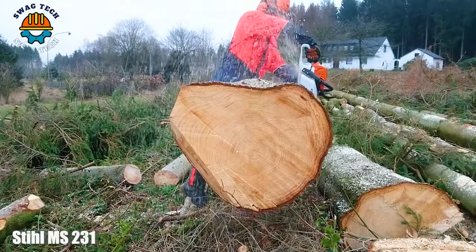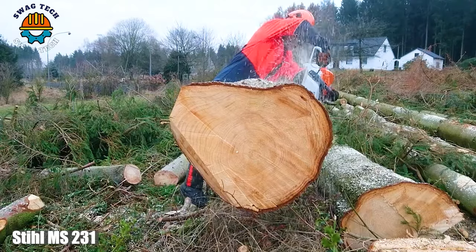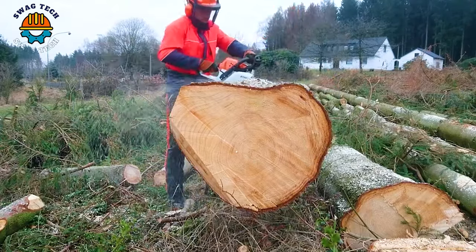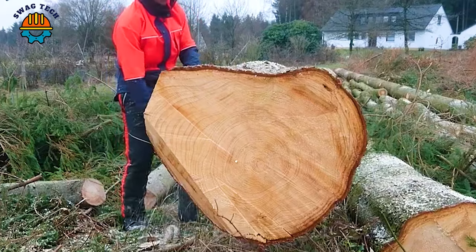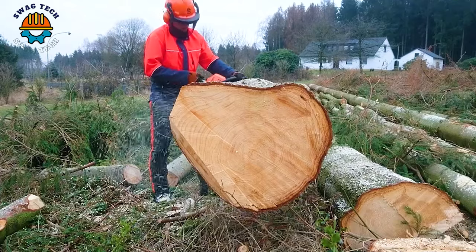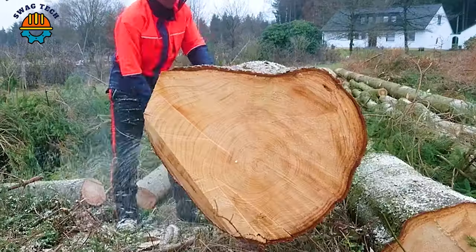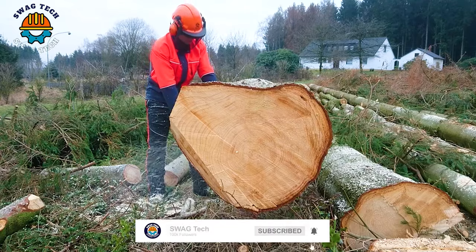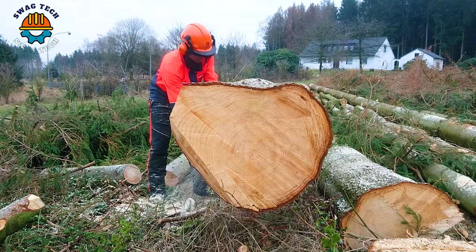The Stihl MS 231 saw handles hefty large logs with unprecedented precision, turning giant logs into small pieces of wood. The MS 231 demonstrates its superiority in processing large-sized wood.